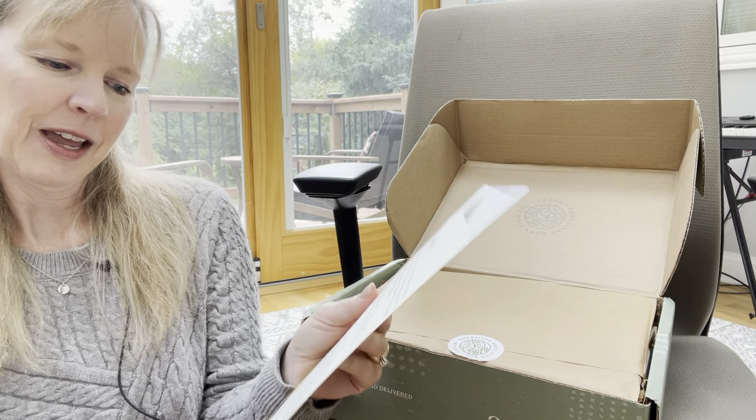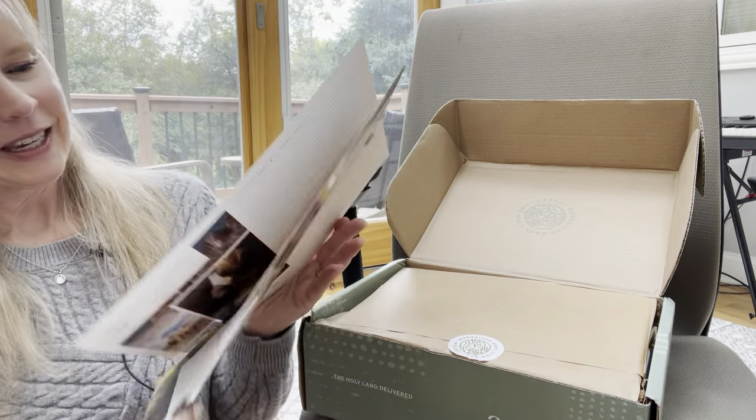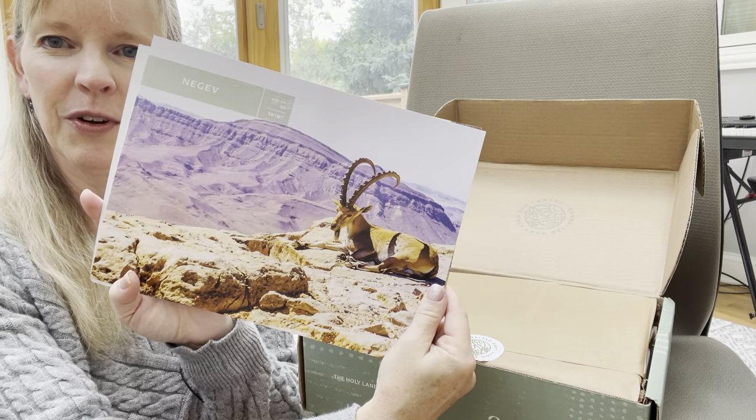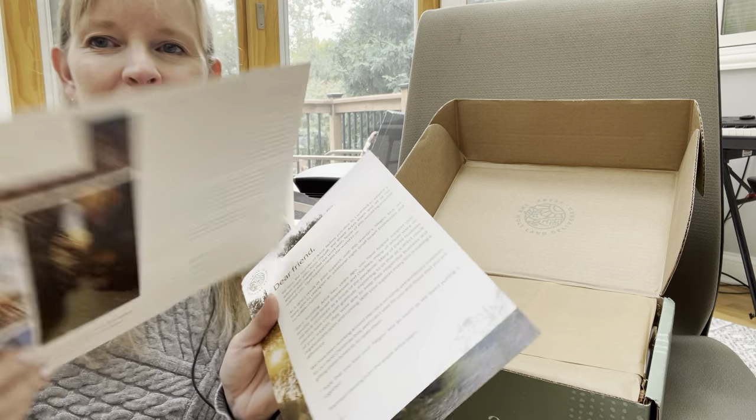Now I'll set these aside and see what is actually in the box. There's a dear friend letter from Itai, who is the founder — lovely. And then another gorgeous photo that tells you more about the Negev on the back.